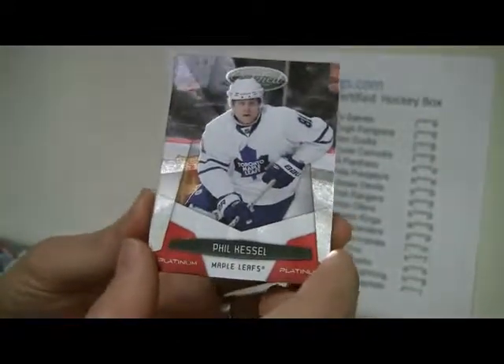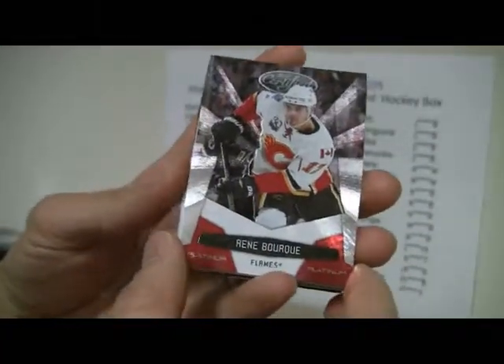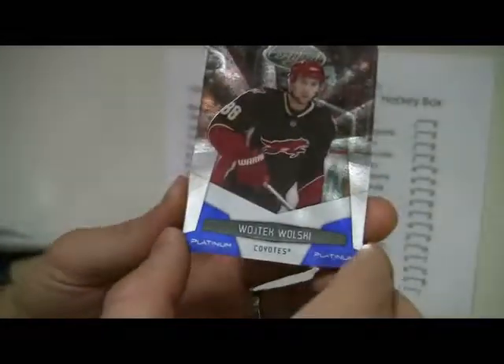Cam Ward, Kessel, and Sedin. Three packs left. Weber, Weber, and Jorge. We've got a Patrick certified champion, number 93 out of 500. Got a blue platinum Wolski and another Daniel Sedin. Two packs left.